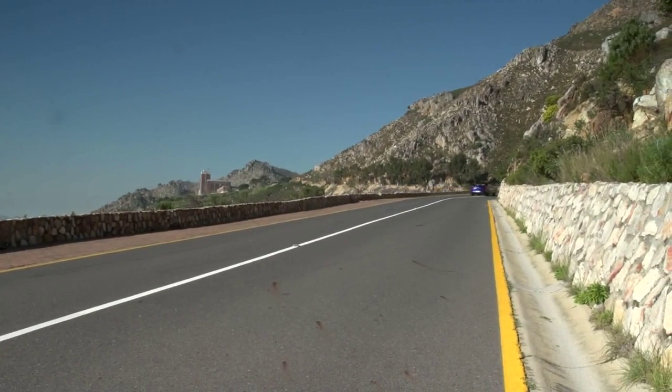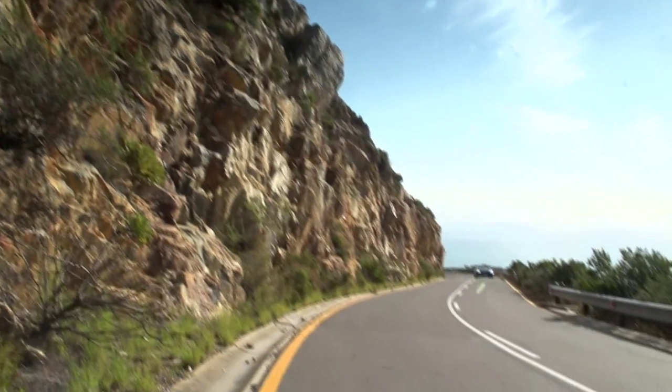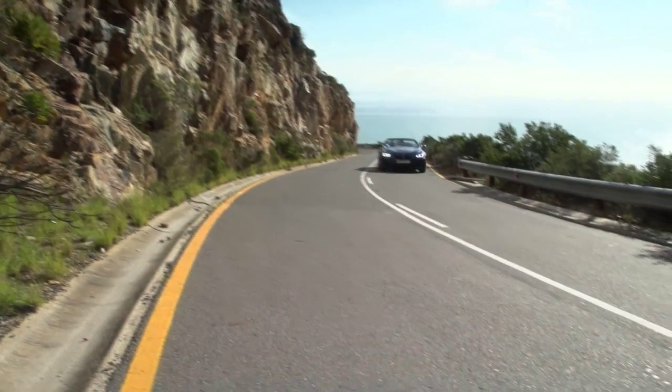The rain in Cape Town let up for just long enough for us to enjoy this second generation M6 in ideal conditions — sun out, top-down, with dry clear roads.